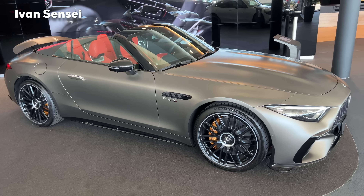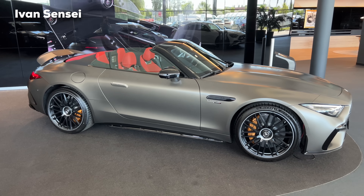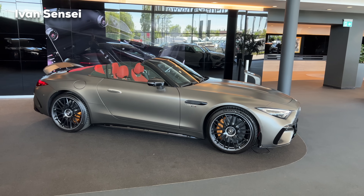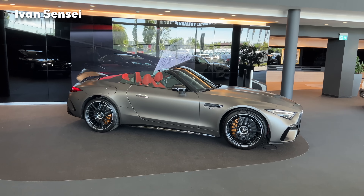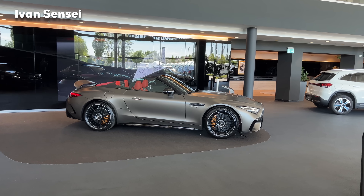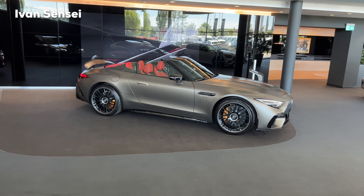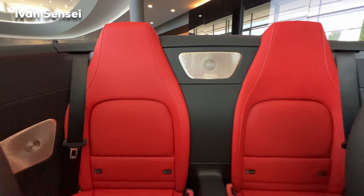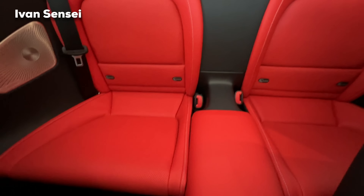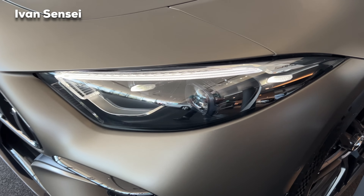What is also new is that the new SL now has rear seats. This is not a four-seater — it's called a 2+2 seater, so the two rear seats are more or less emergency seats or seats for a child. You can also fold them for a lot more storage space, and for longer items like golf bags.